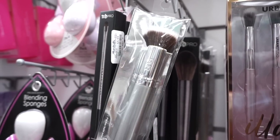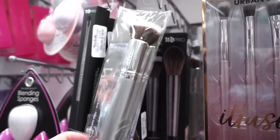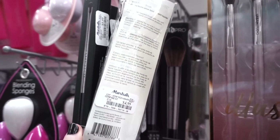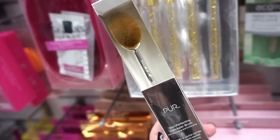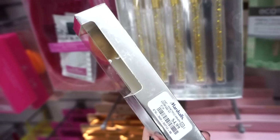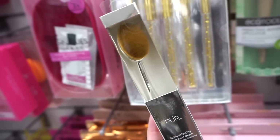They also have this Pure liquid chiseled brush — it looks like a stippling kind of brush, something I'd use for cream bronzer or cream blush. It's $4.99. They also have these Pure Skin Perfecting Concealer brushes you can use for concealer or foundation at $4.99. I've tried the artiste ones and they're really good, but I've never tried the pure ones.